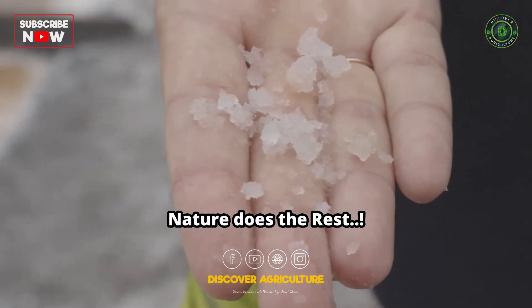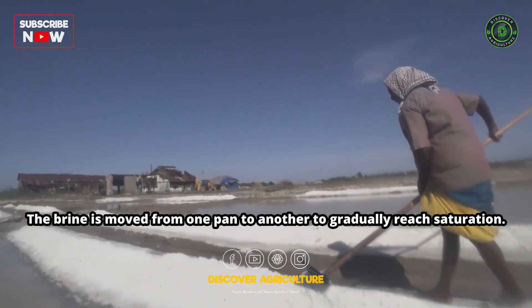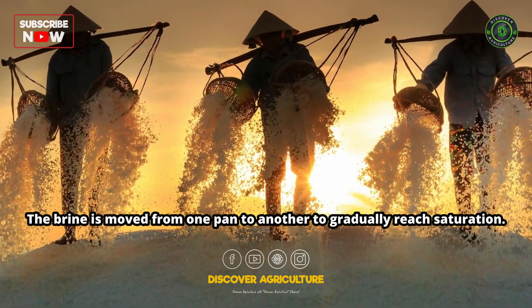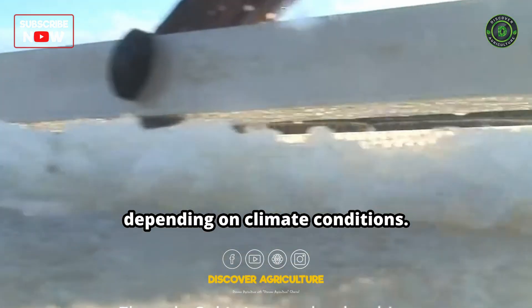Seawater is pumped or channeled into the salt pans, and then nature does the rest. The sun heats the water, and as it evaporates, the salt concentration increases. The brine is moved from one pan to another to gradually reach saturation. It can take anywhere from one week to several months to produce sea salt, depending on climate conditions.